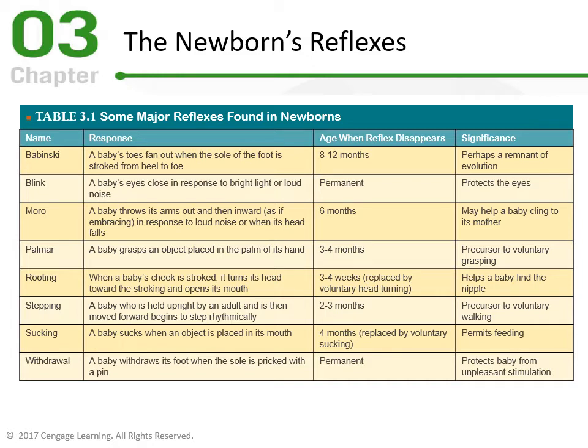The Sucking reflex is much like rooting — very important for feeding. A baby sucks when any object is placed in its mouth: a pacifier, a bottle, or your finger. It's reflexive up until about four months, then it's replaced by voluntary sucking. The first four months, the most important survival need is getting fed and putting on weight, because without enough nutrition the cells, brain, and body cannot grow and develop. It's a critically important survival reflex.